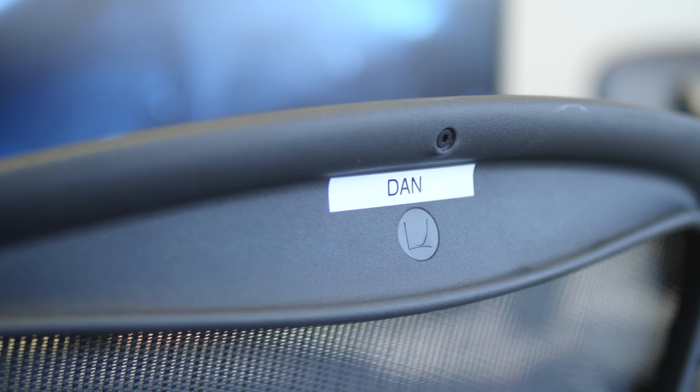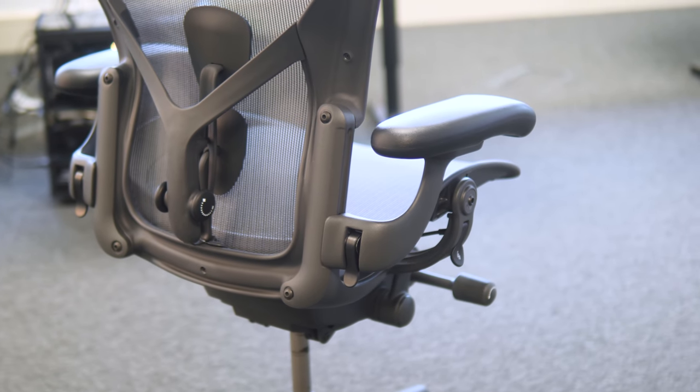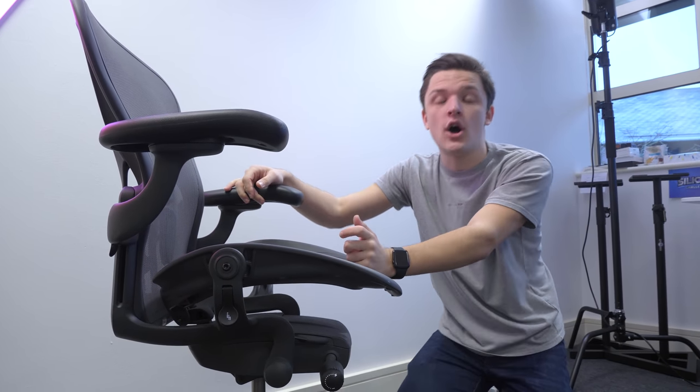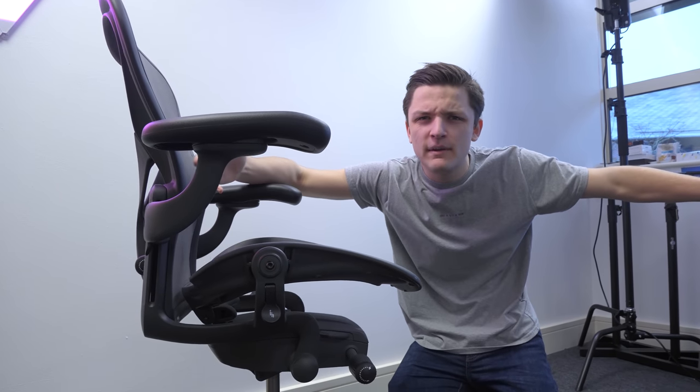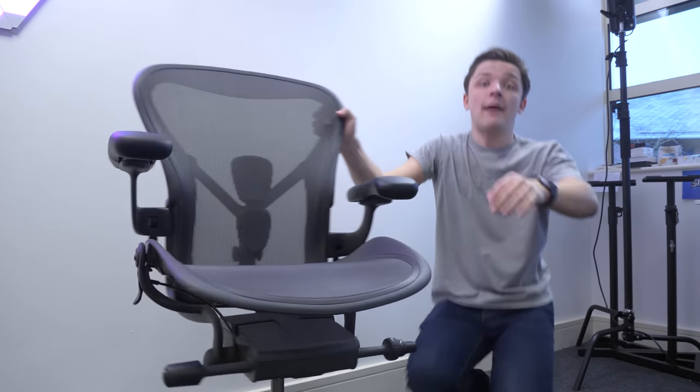If you haven't already noticed, these are the chairs we all use in the office. We all have Herman Miller Aerons and we've even labeled them with our own names because everyone adjusts their own settings and isn't happy when someone nicks their chair. These are amazing - they're stupidly expensive, but if you work in an office like I do, sometimes 50-plus hours a week, these things are a complete lifesaver.